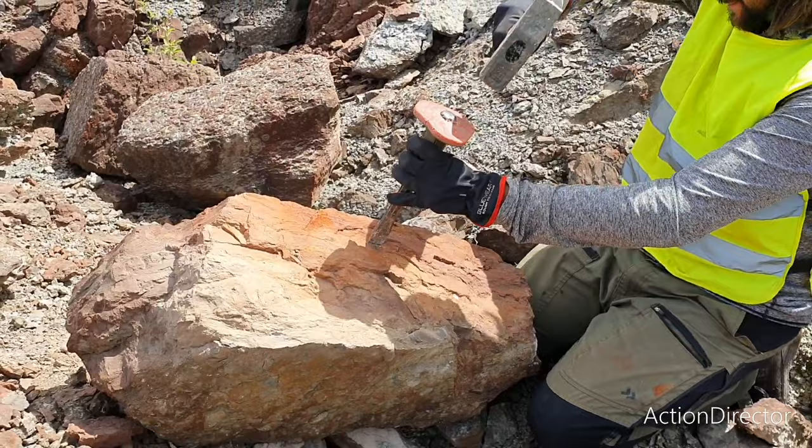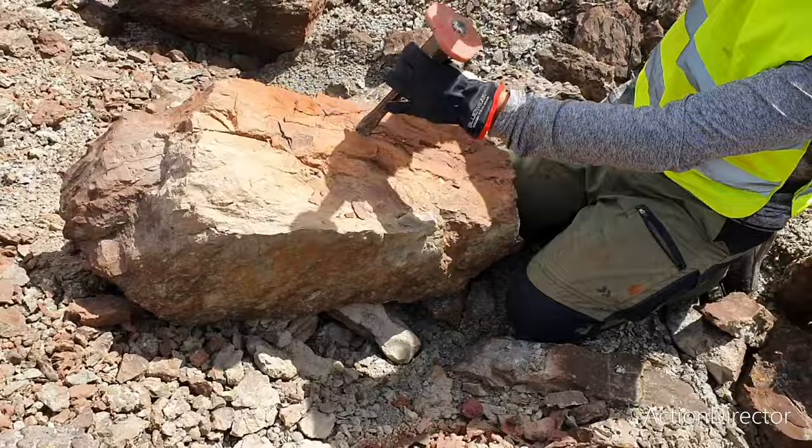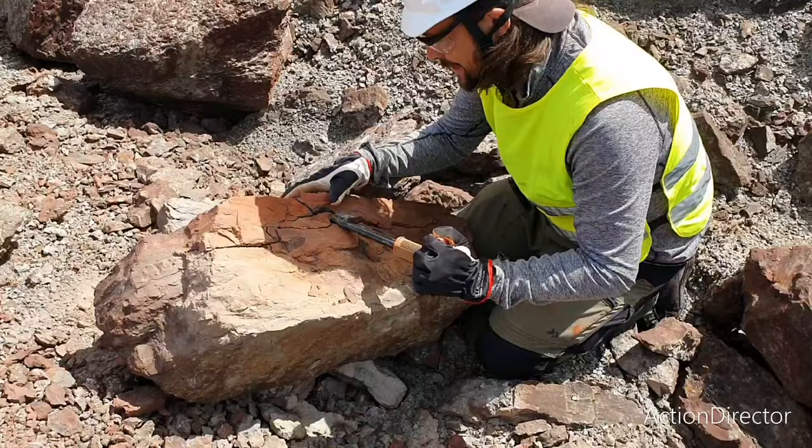So far we have found some pretty nice trilobites and also some other interesting stuff as well. Let's see what happens here — it's got a good crack going. It's cracking perfectly. This is pure luck — nothing else.